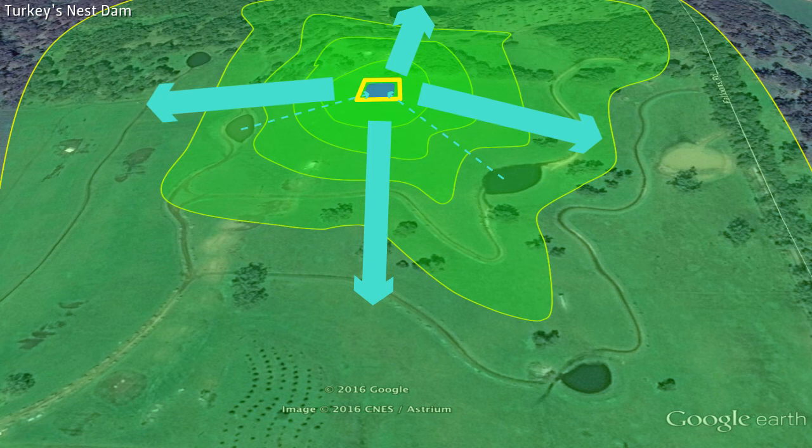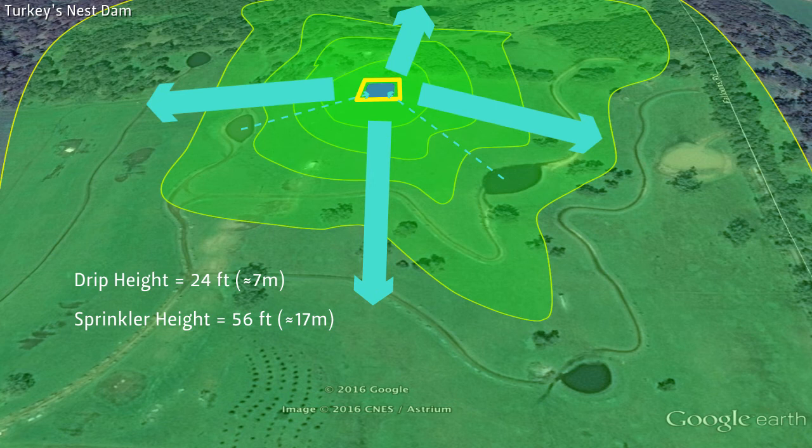The pressure in your water system depends on how high up above your fields the water is stored. To have enough pressure to run drip irrigation, the water needs to be 24 feet, or about 7 meters, above the drip line. To run sprinklers, the water level needs to be 56 feet, or 17 meters, above the sprinkler. So pumping up to a high reservoir like a turkey's nest could be a crucial component to your irrigation system.